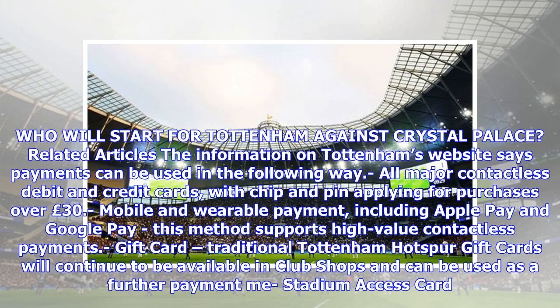The information on Tottenham's website says payments can be used in the following ways: all major contactless debit and credit cards, with chip and pin applying for purchases over £30, and mobile and wearable payment including Apple Pay and Google Pay. This method supports high-value contactless payments.